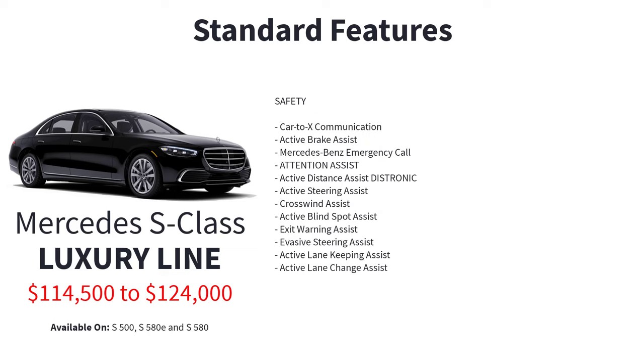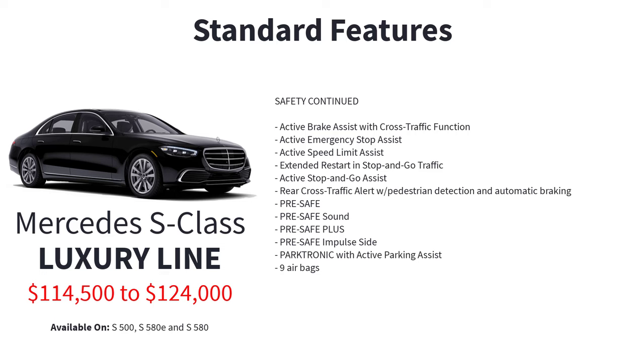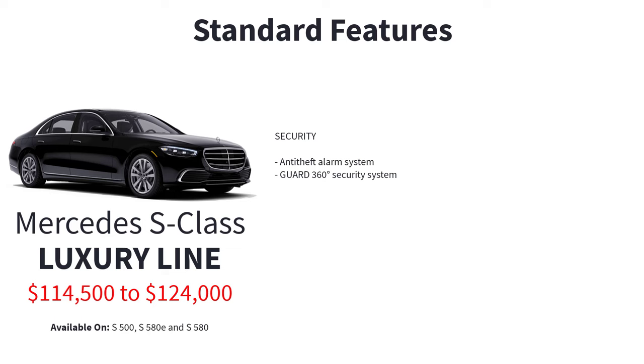Safety standard features include active brake assist, Mercedes-Benz emergency call, attention assist, active distance assist distronic, active steering assist, crosswind assist, active blind spot assist, exit warning assist, evasive steering assist, active lane keeping assist, active lane change assist, active brake assist with cross traffic function, active emergency stop assist, active speed limit assist, extended restart and stop-and-go traffic with active stop and go assist, rear cross traffic alert with pedestrian detection and automatic braking, pre-safe, pre-safe sound, pre-safe plus, pre-safe impulse side, parktronic with active parking assist, nine airbags, anti-theft alarm system, and guard 360-degree security system.